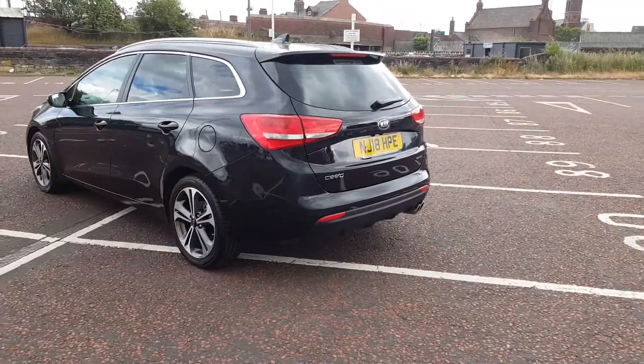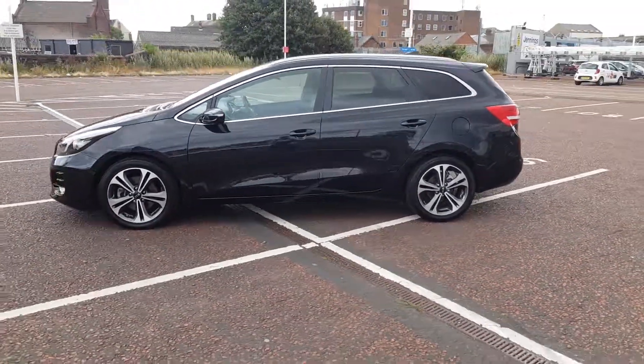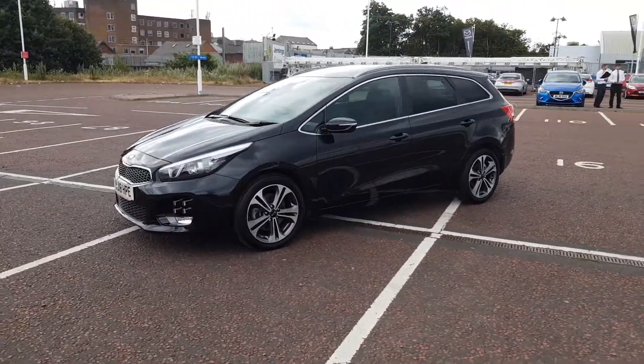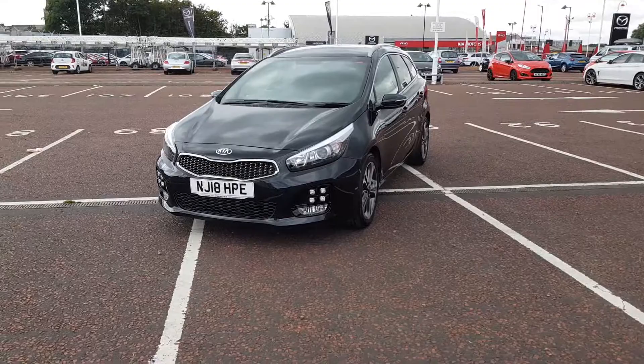It's an ex-demonstration vehicle with a huge saving when compared with new. It has a very sleek look with the black paintwork and chrome surround trims on the windows. It's a fantastic vehicle equipped with Android Auto and Apple CarPlay. If you have any questions or queries, please give us a call to avoid any disappointment.